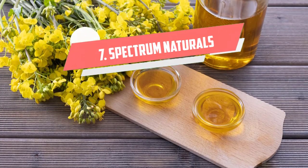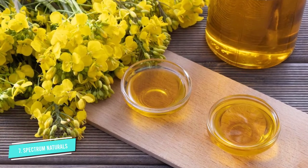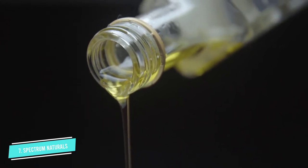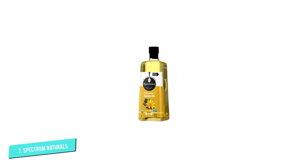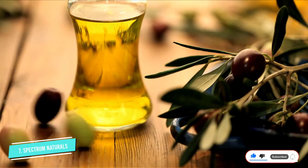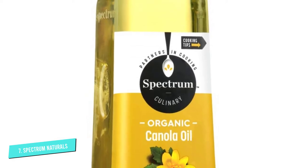Number 7: Spectrum Naturals Organic Canola Oil. Spectrum Naturals was born in Northern California in the 1980s out of a desire to bring quality oils into as many kitchens as possible. Since the start, Spectrum Naturals has committed to using only organic, non-GMO ingredients to create some of the healthiest oils on the market. This organic canola oil is expeller-pressed and refined with a proprietary process that doesn't introduce any chemicals or added ingredients. The company tests every batch of its oils to ensure that no GMO or unwanted ingredients have snuck their way in, so you can feel confident that you're getting exactly what the bottle says.